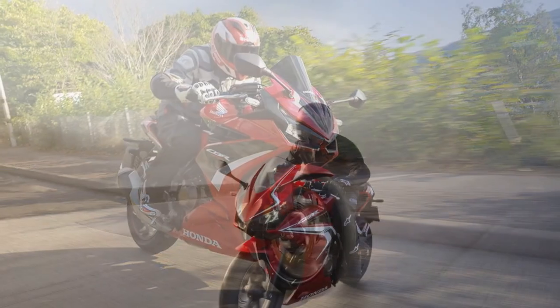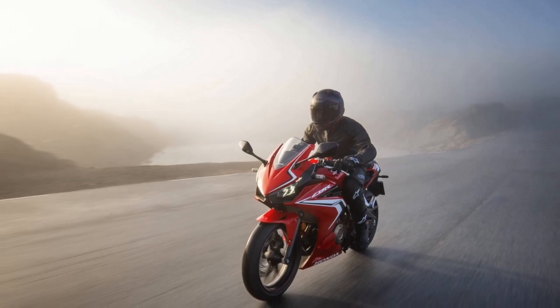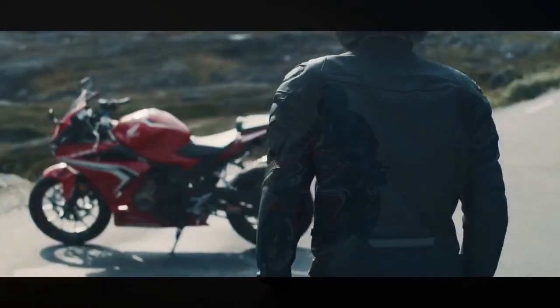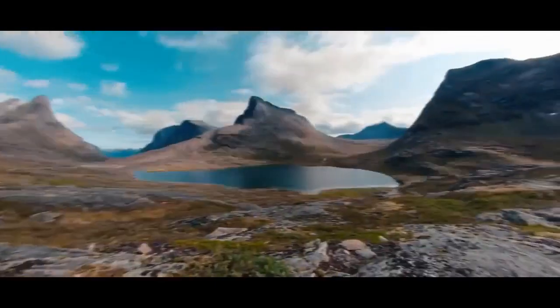The pillion seat, while not extensive, is adequate for a passenger. Whether you're commuting in the city or embarking on a weekend getaway, you'll find the CBR 500R a comfortable companion.